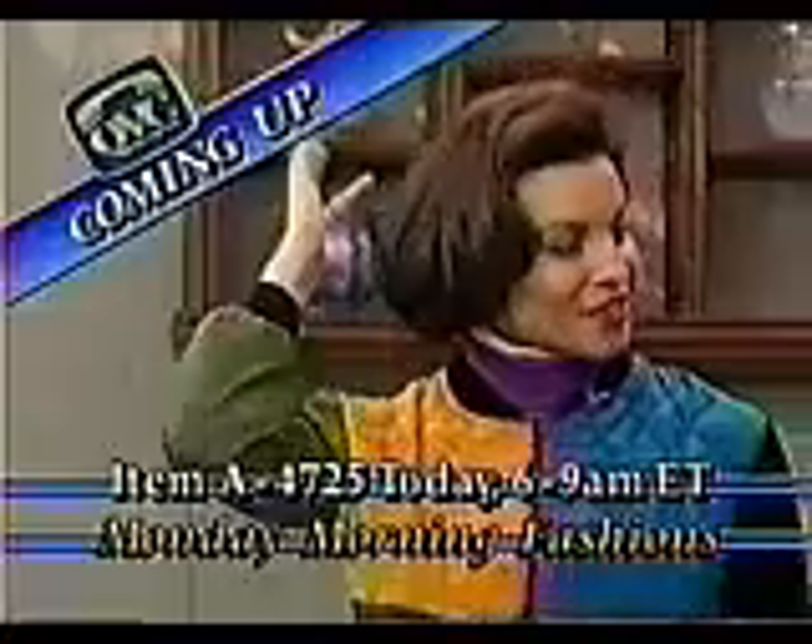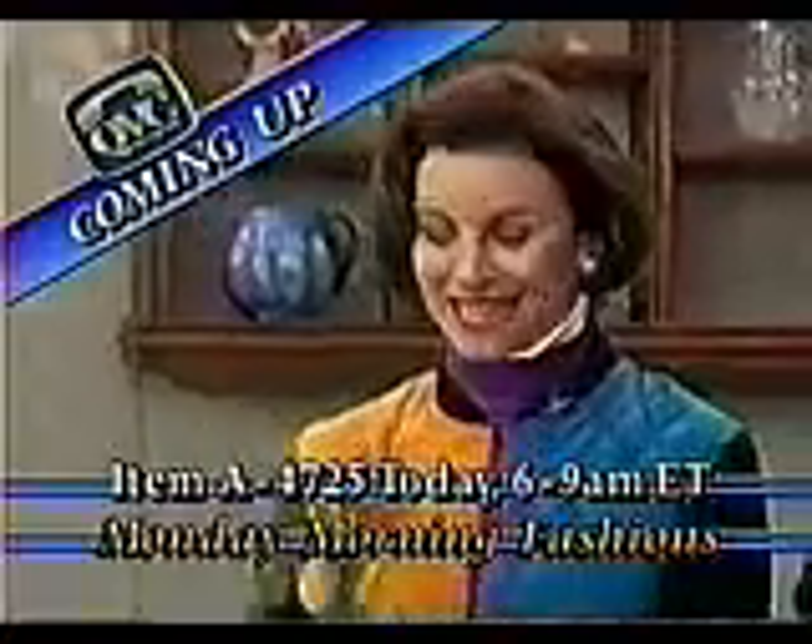Is that six? One, two, three, four, five, six. Yeah, I'm wearing the grape. Six colors. Are you making little faces behind me? You're so mean to me. Six colors that we have for you coming up on Monday Morning Fashions.